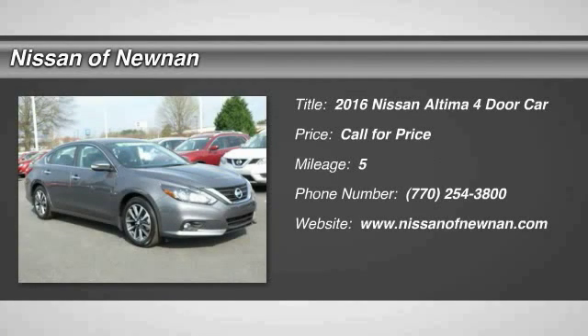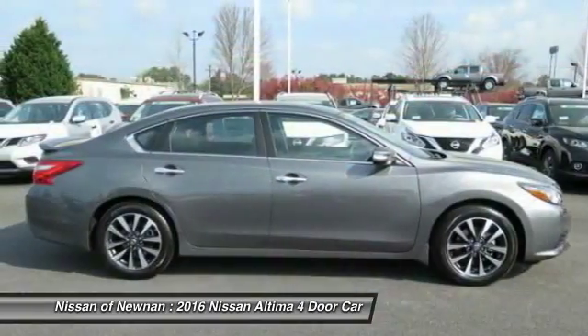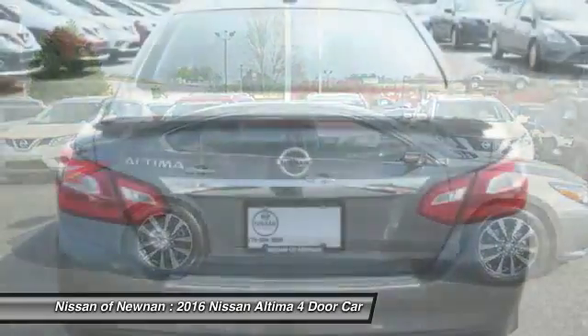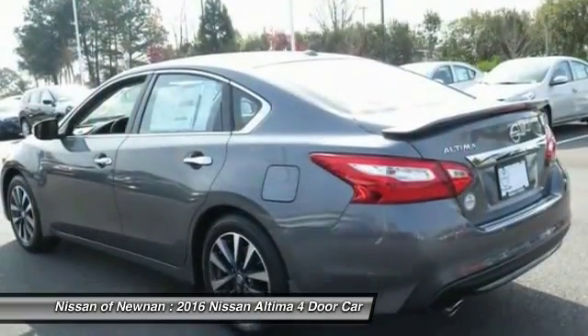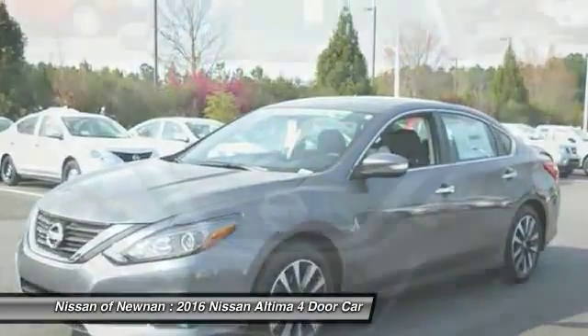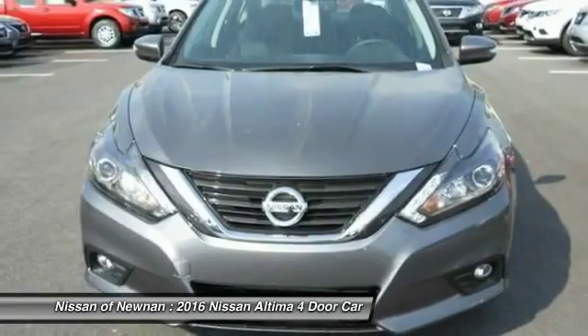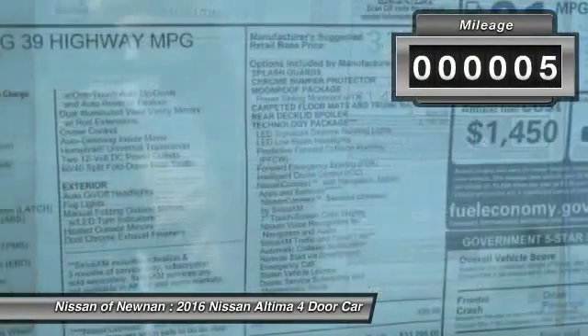2016 Altima. The Nissan Altima offers advanced features to make life easier, including push-button ignition, which comes standard. Combine that with a powerful V6 or efficient four-cylinder engine, six standard airbags, and over 5,000 quality and performance tests, and you'll see the Nissan Altima is made to drive and built to last. This vehicle has less than 100 miles.